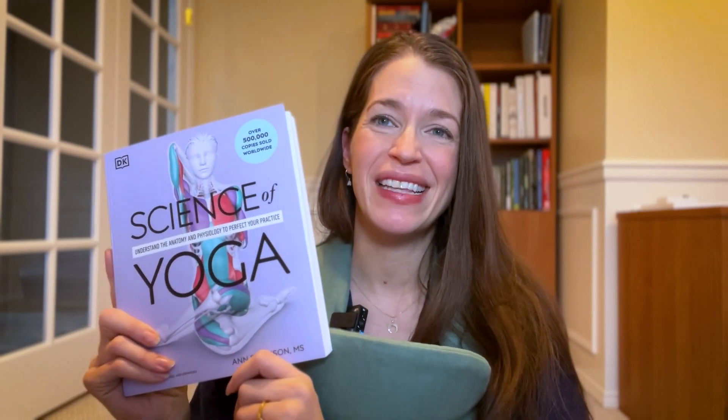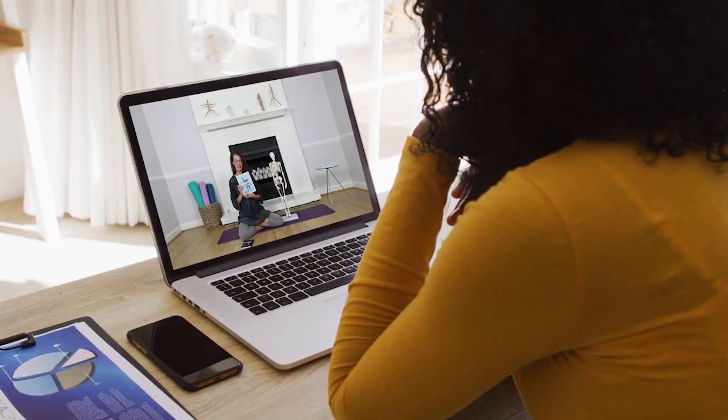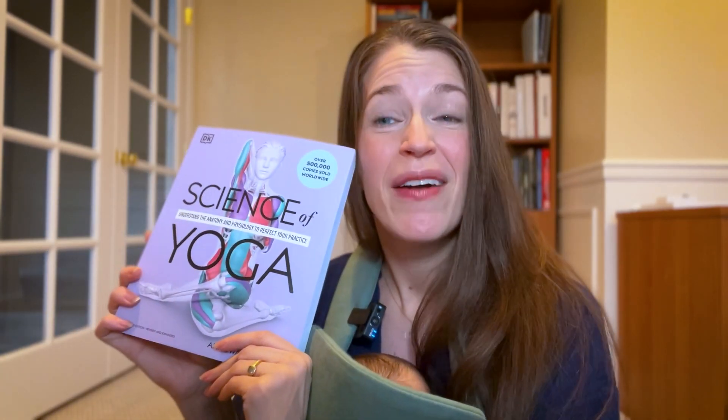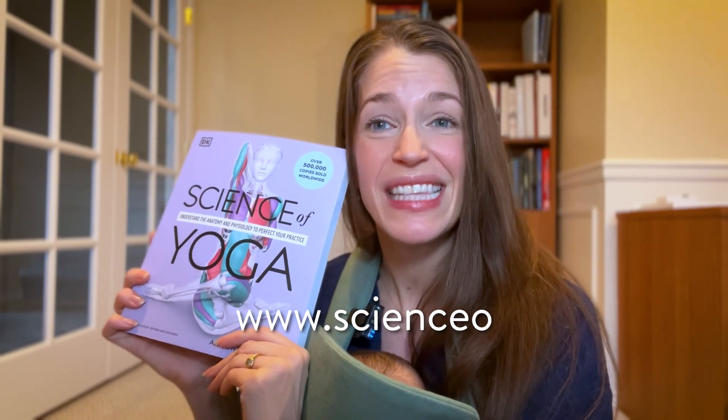And of course, if you're a yoga teacher, you can join my Science of Yoga course. It's a certification that helps you apply everything from the book and more and the most up-to-date research in order to intelligently sequence and adapt practices. You can buy the book wherever books are sold, but make sure you go to www.scienceof.yoga to get exclusive bonuses to bring the book to life.